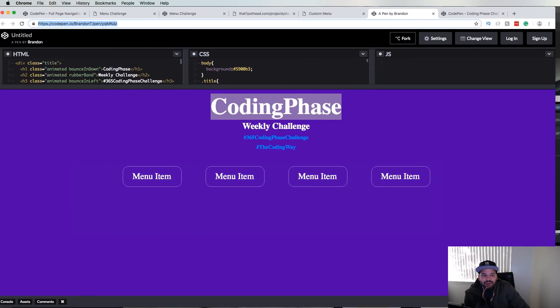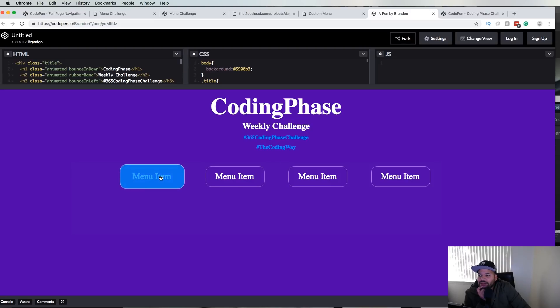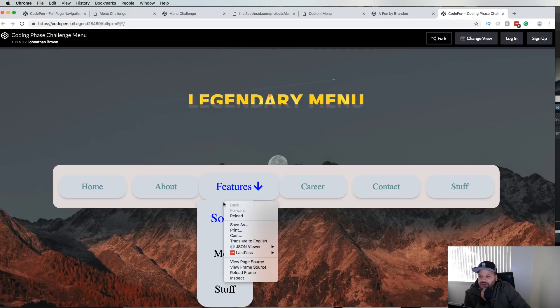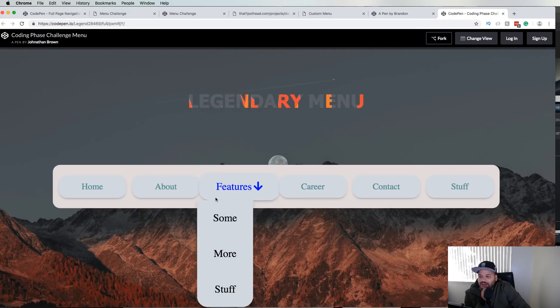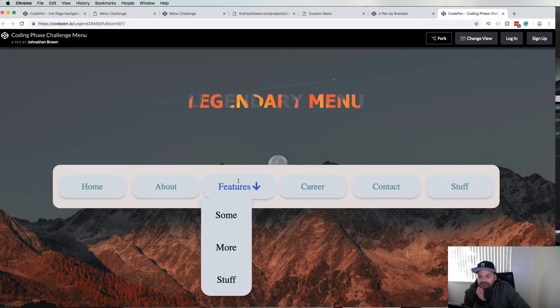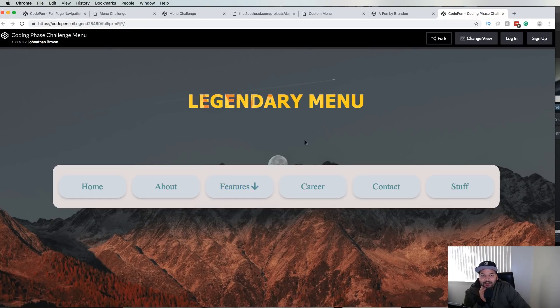This one is done by Brandon Toler. It's a simple menu with a little quick hover effect — it has a radiating menu. Pretty cool. Definitely shout-out to you for joining the challenge. The only thing I will say is you got to align it better. If it's going to be aligned, make sure it's at 100% of the width of the other element so it could actually look good. And maybe a little animation coming down instead of just popping up like that.